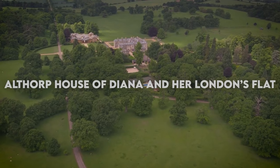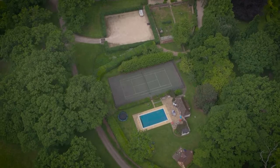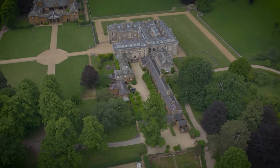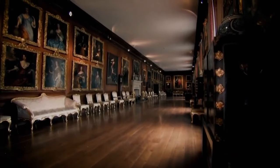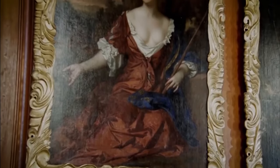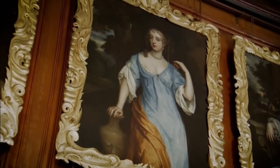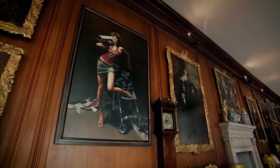Althorp House of Diana and her London flat. By the time Diana turned 14, her family moved into the infamous Althorp House, spread across 13,000 acres — a property belonging to the Spencers for over 500 years. The palace has over 90 rooms and a 115-foot-long picture gallery. The Georgian Grand Entrance has wooden panels, and Diana's favorite wooden hall is considered among the finest architecture England has seen. Interestingly, Diana and Charles first met at this very palace.